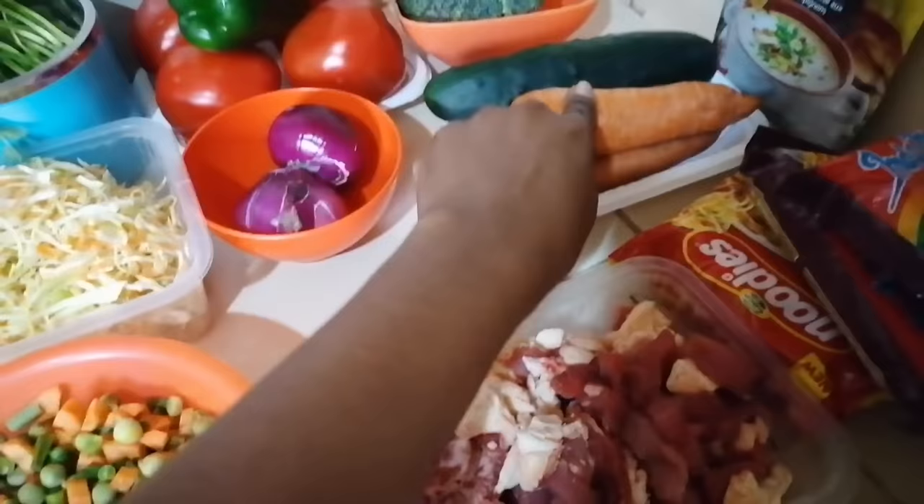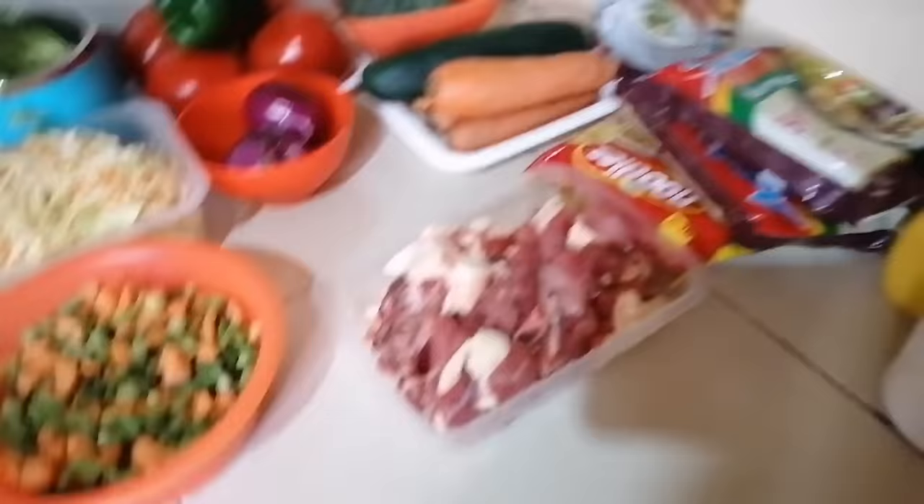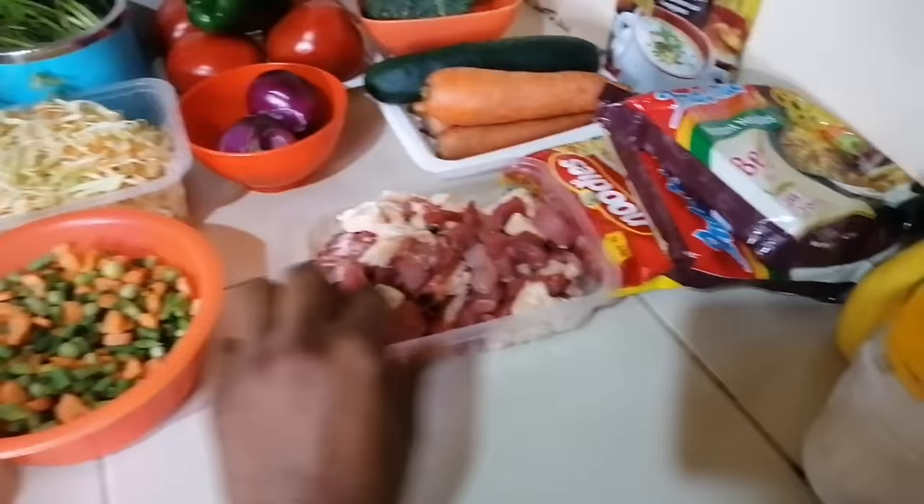Here I have a packet of mushroom soup which the boys really really love, so they'll be adding that to their noodles. Then here I have some beef, and over here I have already chopped or sliced beef. Also cooking oil, salt — oh, I forgot to show the onions.